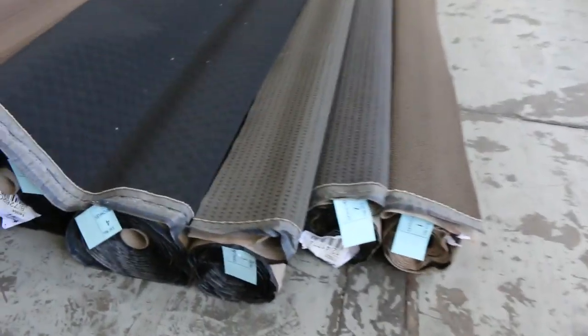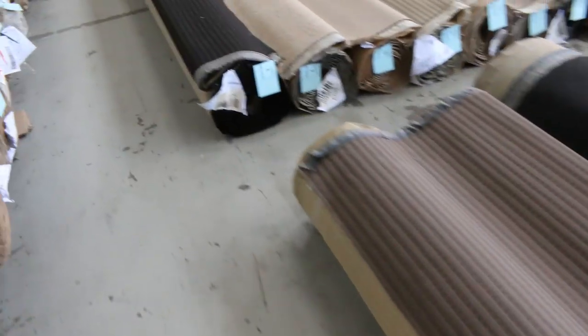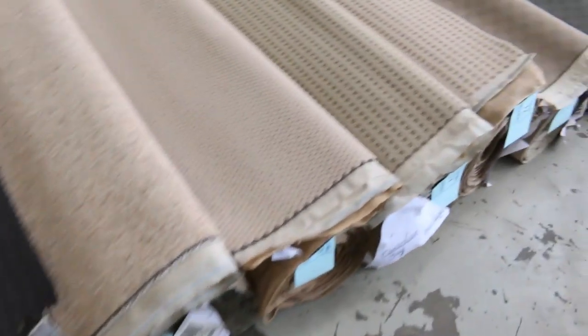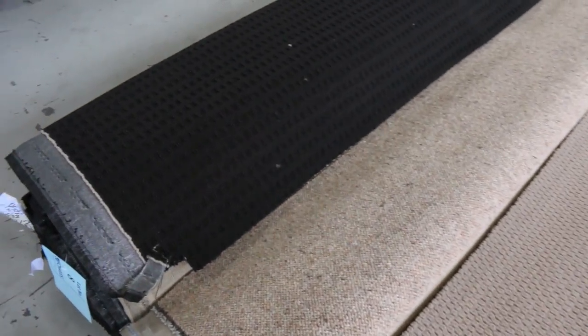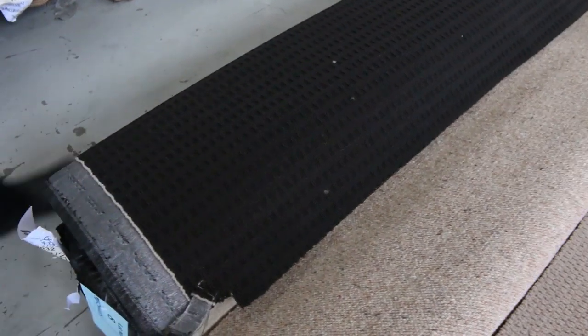Moving on, we've got some beautiful loop pile carpet — all the dark colors there as you can see. Great for rental properties. If you want something with a bit of texture through it, there's plenty of that. We also have quite a lot of combination rolls — where there's more than one roll of the same product, we'll put them up together so you can buy them all at the same time. Lots of these loop piles, selling from as low as $25 a broadloom metre.